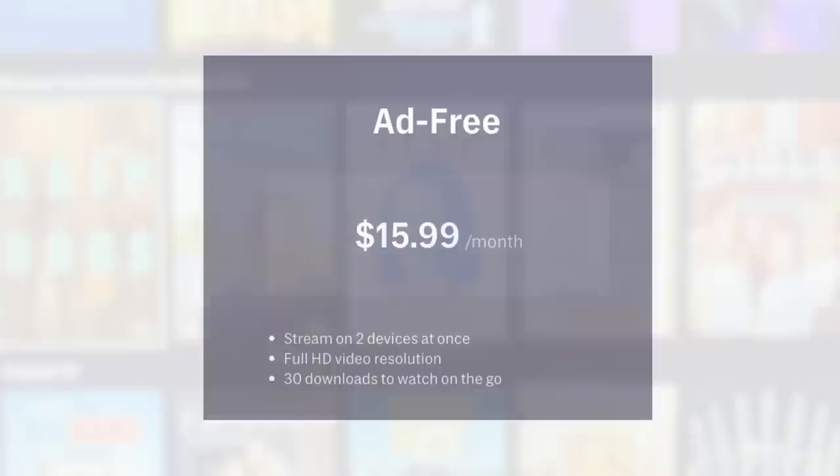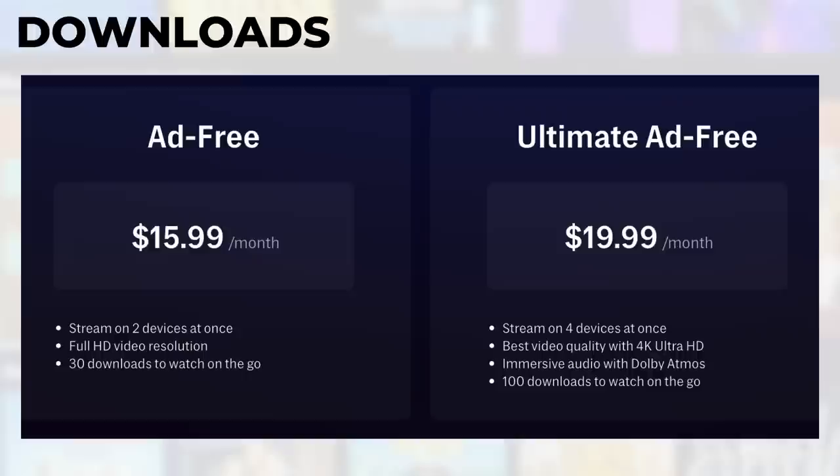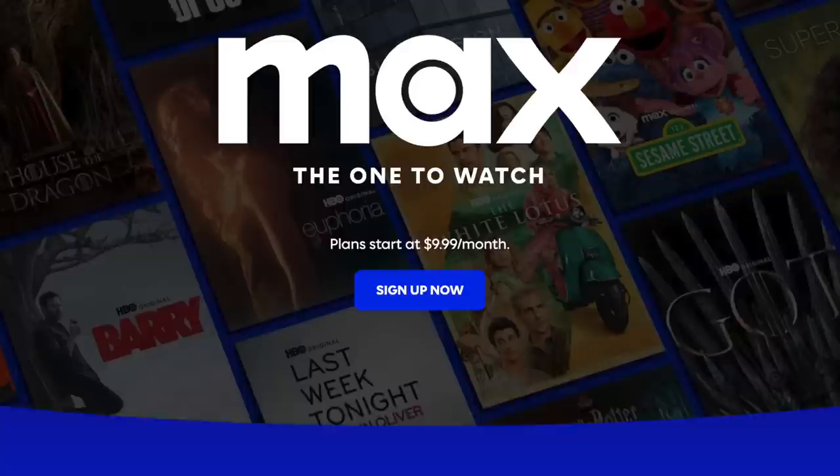The biggest drawback of these new plans is that 4K content is restricted to the most expensive plan, called Ultimate Ad-Free. Keep in mind, only the ad-free plans include offline downloads. Annual plans are offered for all three tiers — prepay for a year and you could save about 20%. I wasn't able to find any special deals for Max at launch, but I will be posting any that pop up on my website, michaelsafedeals.com.